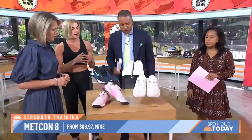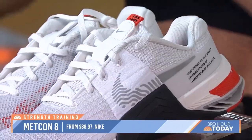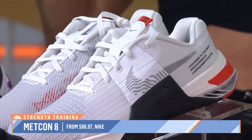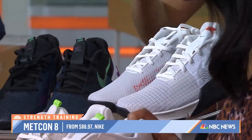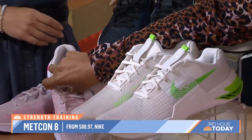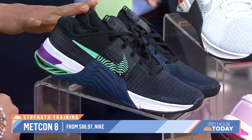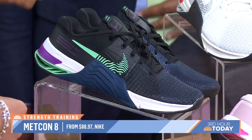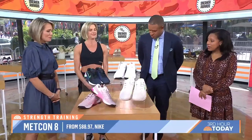This is the strength training category — the Nike Metcon 8, excellent for beginners to strength training. You want your foot to be flatter to the floor to give you more stability when you're pressing through your lunges, squats, and deadlifts. They're very lightweight, they give you stability, and you're going to feel your feet gripping the floor.